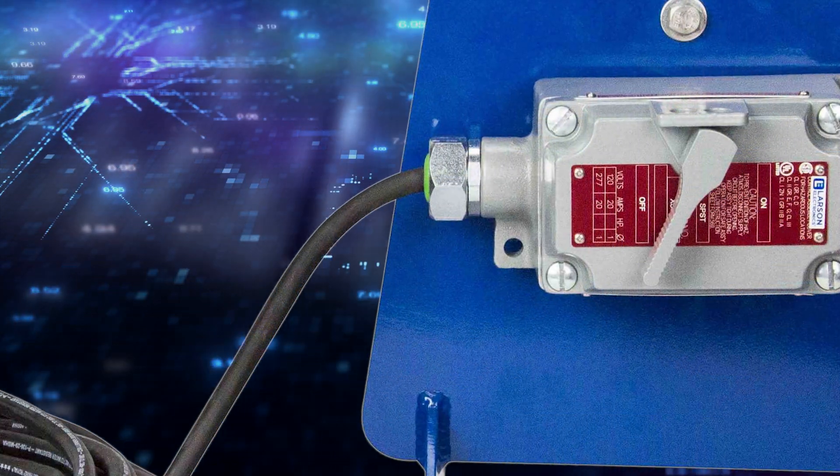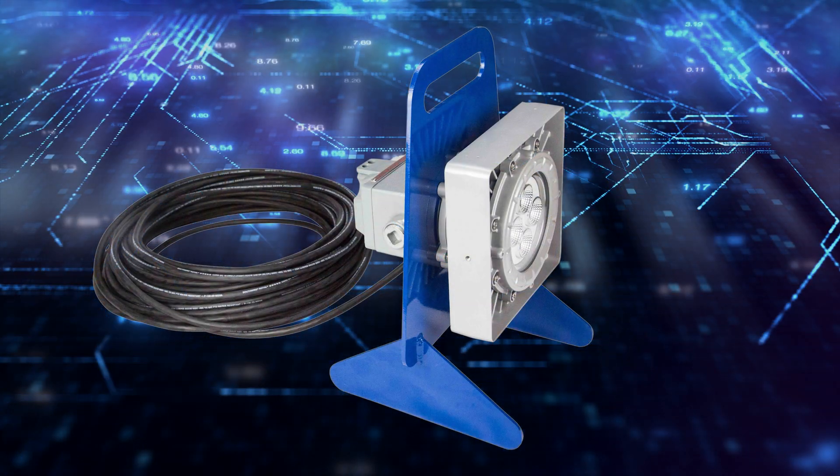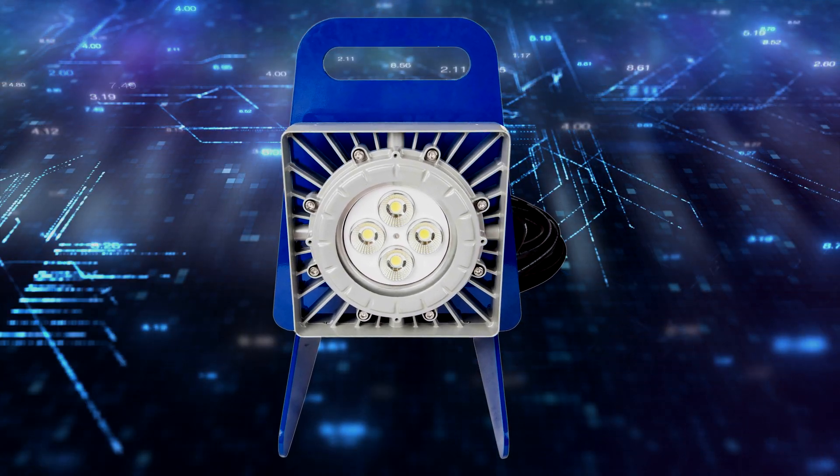Not only is this LED fixture light in weight, it includes a carrying handle for convenient transportation. A built-in on and off switch on the back of the light makes unit control easy.